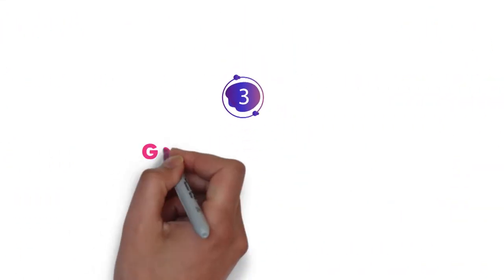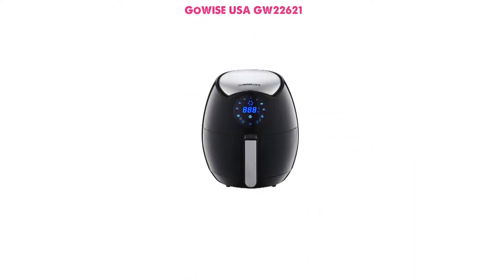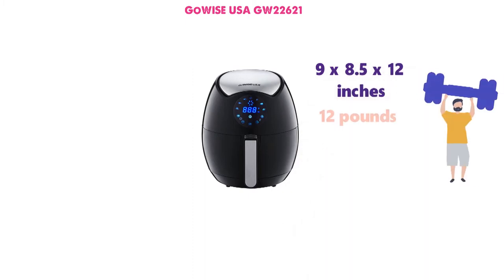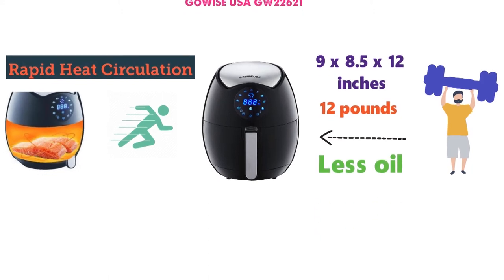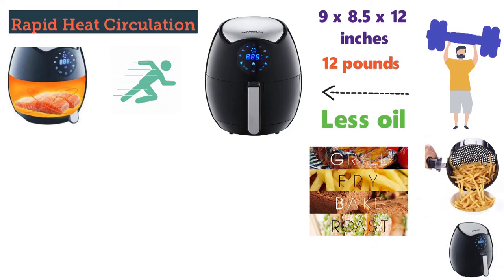At number 3 we have the GoWise USA GW22621. The dimensions of the GW22621 are 9 x 8.5 x 12 inches and it weighs around 12 pounds. This Air Fryer with Rapid Air Circulation Technology can cook all your food by circulating air in all directions. It cooks fast, with less oil and gives a beautiful crispy texture to your food. You can use the GW22621 for roasting, baking, grilling, desserts and more.